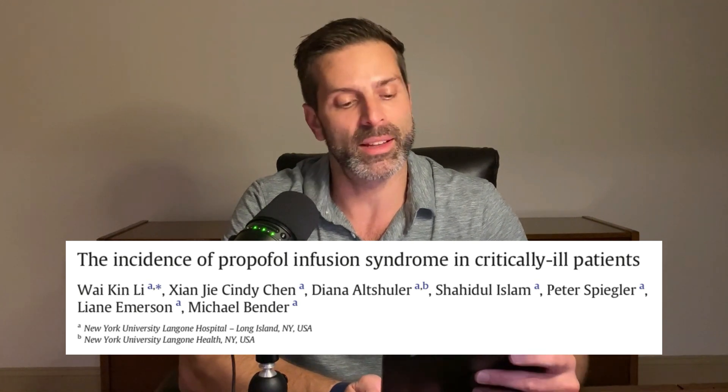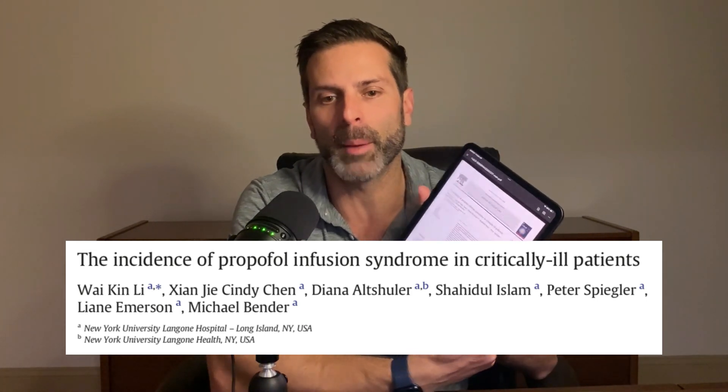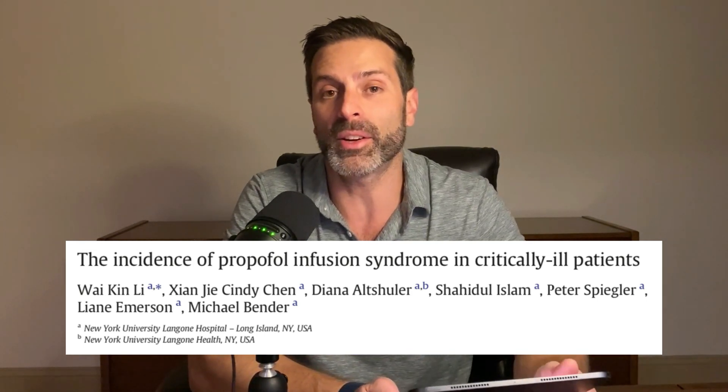Welcome to the Saving Lives Podcast. I'm Eri Jo. Today, we're going to be discussing an article published in 2022 in the Journal of Critical Care titled, 'The Incidence of Propofol Infusion Syndrome in Critically Ill Patients.' I have it right here on my iPad. Hat tip to the authors — read these data for yourself, and this is not medical advice on how to treat your patients; this is just my interpretation of this article. Quick plug for my book, The Vasopressor and Inotrope Handbook, available on Amazon and on my Shopify store. If you purchase the book directly from me, I'll personalize it and sign it for you.